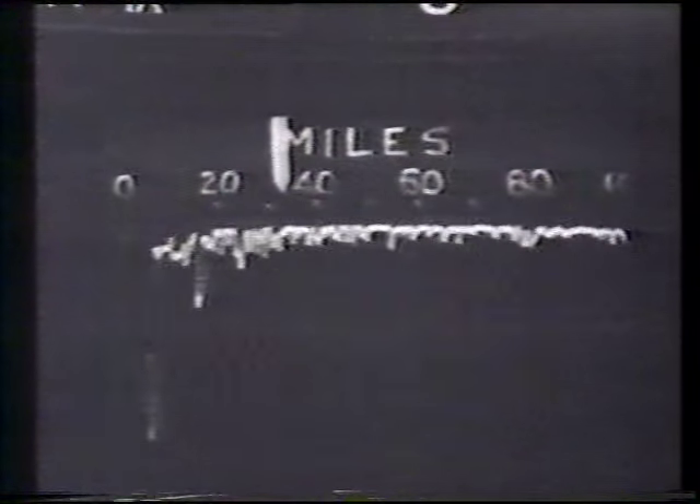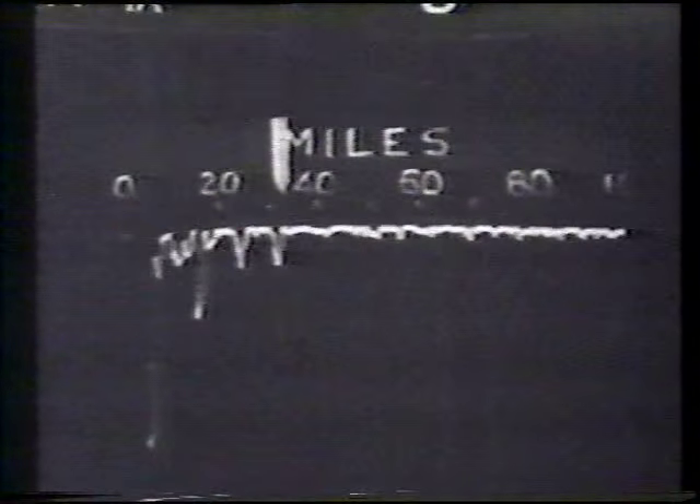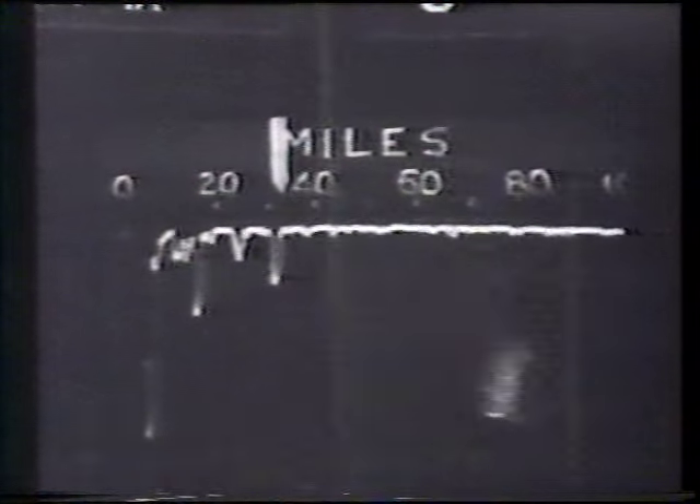Once again, we'd better see what it really does look like on the station tube. Here it is, just beneath the white pointer, swinging up and down. Try and forget all about the jitters.